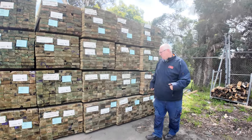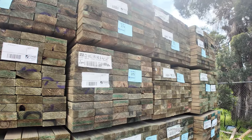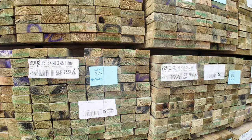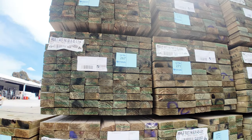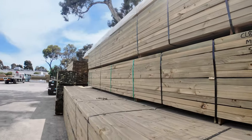We're starting right down the back here this week. We've got a heap of long length, set length treated pine packs. We've got 90 by 45 — I think we've got 4.8s, 5.4s and some 6m stock. I've also got 140 by 45 there as well, a few packs of 4.8s and some 6m also. Good stock of long length treated pine packs.